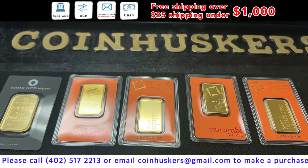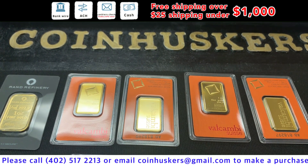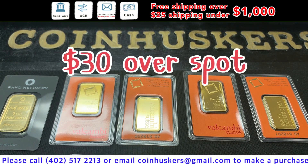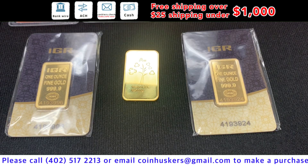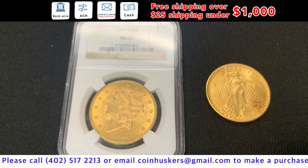One-ounce gold Krugerrands — have 17 available, at $45 over spot. One-ounce gold bars — four Bakami gold bars available, one Rand Refinery gold bar at $30 over spot. Two IGR gold bars from Istanbul, Turkey. One Metal or gold bar from Switzerland without a certificate, at $25 over spot. One 1907 MS61 $20 gold Liberty Head at $1,975, and one 1926-S Saint-Gaudens not graded at $1,920.